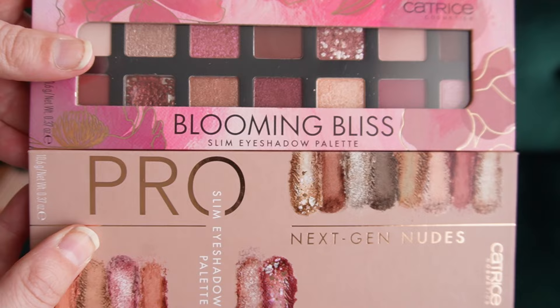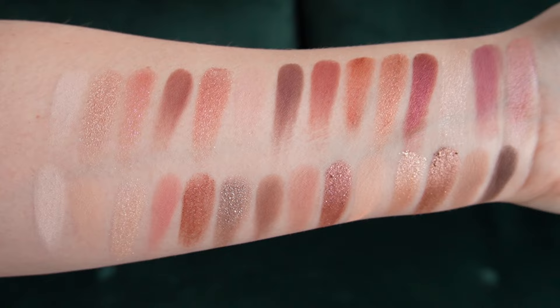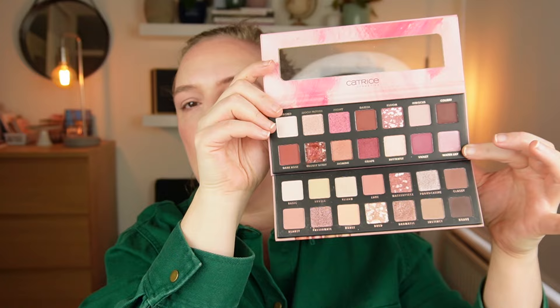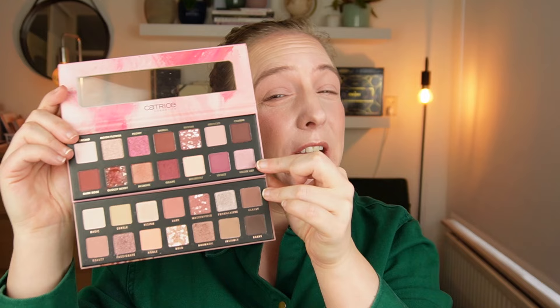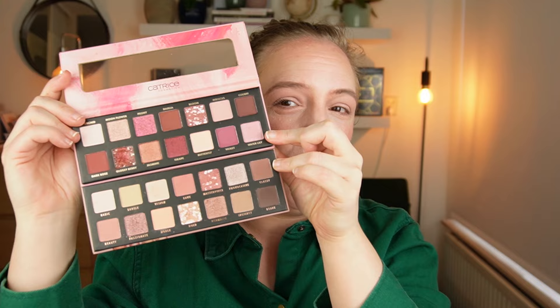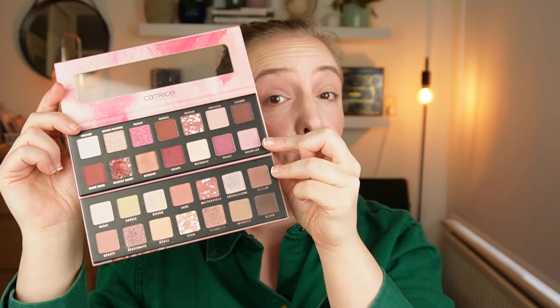We have the pinky tones, and here I feel we get the biggest difference between the old and the new palette. The Pro Slim was Next-Gen Nudes, and the new one is called Blooming Bliss. When I hold these up next to each other, you will be able to tell that Blooming Bliss is much darker and much more warm-toned than the old version. So if you have a cooler undertone or fair skin, the bottom one would have been a bit better if you missed out on it. Blooming Bliss is definitely more saturated, it's deeper, and it has a lot more warmth. It also has a duochrome, which is very exciting.